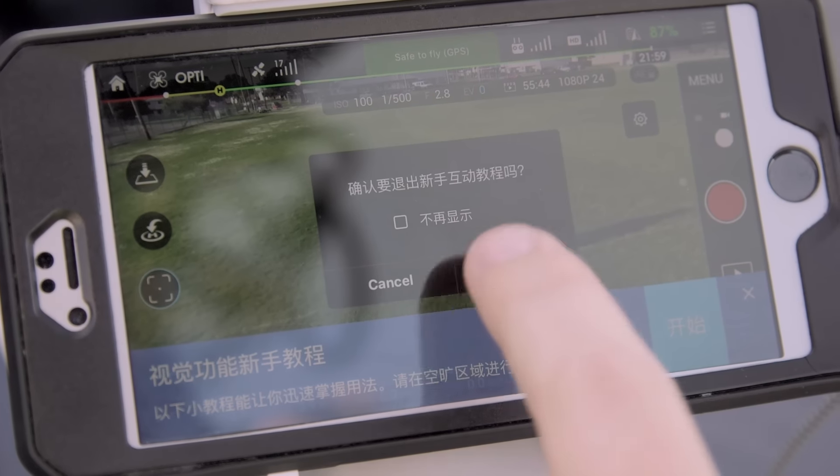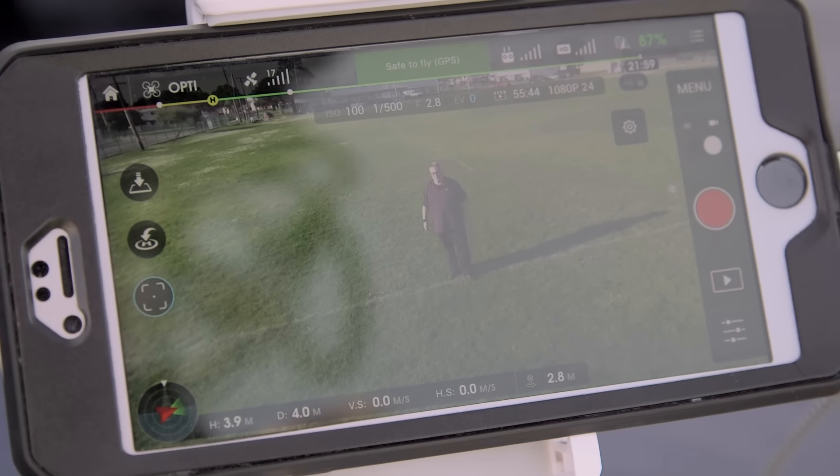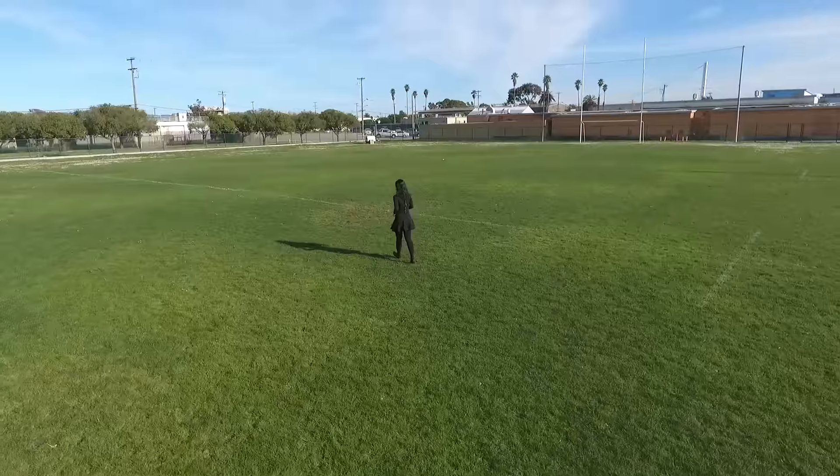Even more impressive is how smart the Phantom 4 is. With active track mode, users can train the Phantom 4 onto a subject and the quadcopter will follow them, keeping them centered in the shot even if they move around.